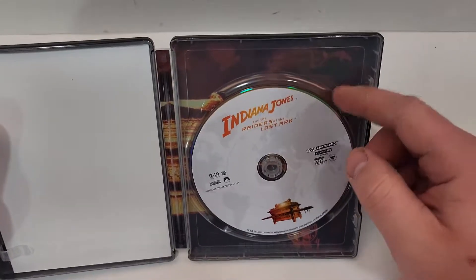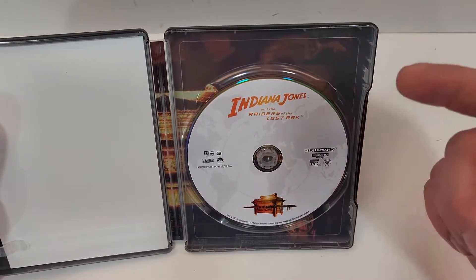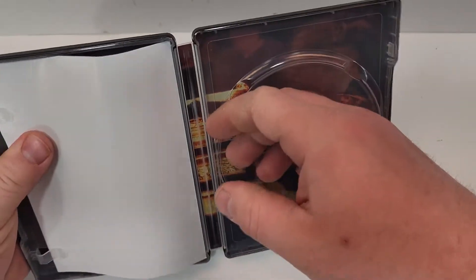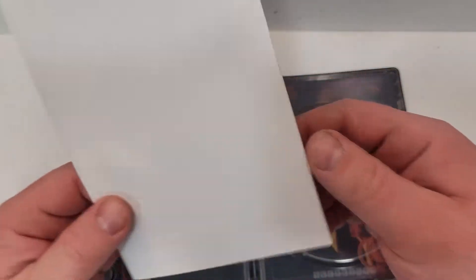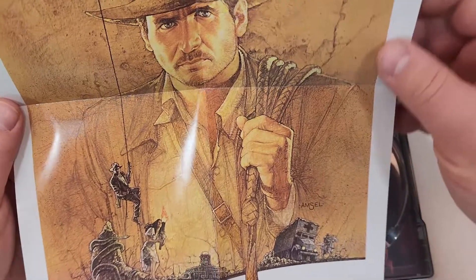Inside we have a 4K disc. I believe this is the same artwork from the box set they put out. There's interior art that goes across both sides, which is really nice. And then we get a poster — the movie poster. This is about 11 by 17, roughly.